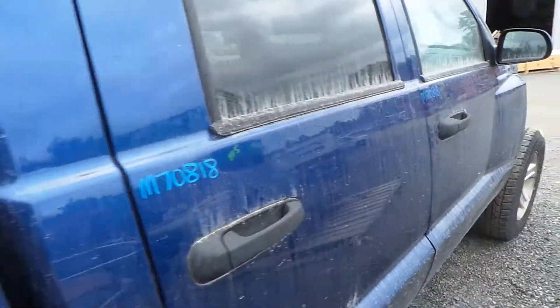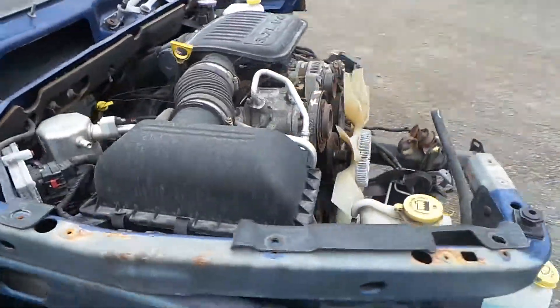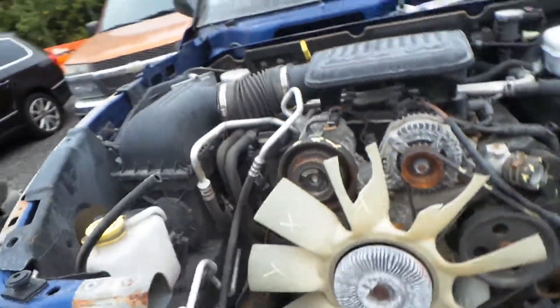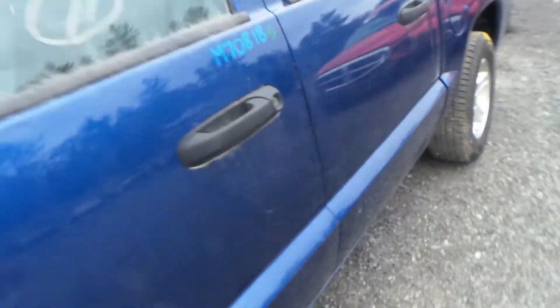The rear door is insurance quality. The front door does have a couple of small parking lot pings. This does have a 3.7-liter engine. Obviously, we cannot run it because the valve cover needs to be replaced. It does have a low mileage of 97,000 miles.